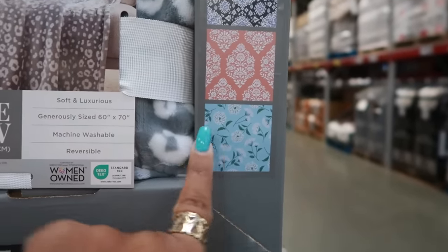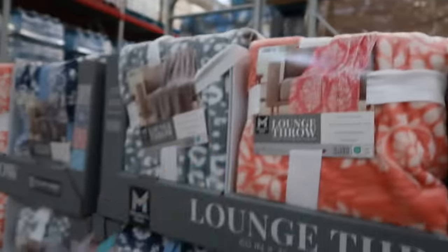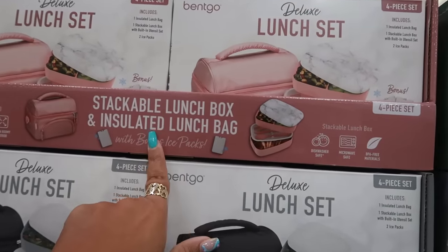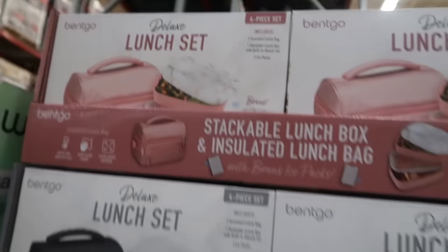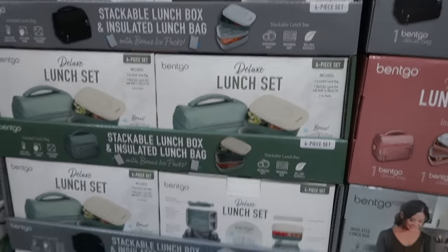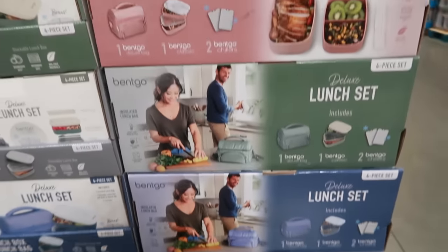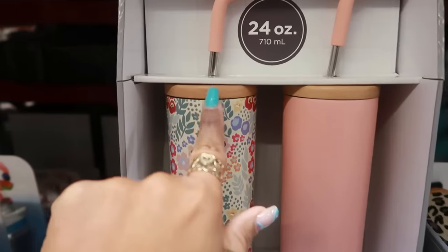The throw blankets have cute little prints — I like that one, but I don't need it so I'm gonna walk away. The Bingo lunch sets — I've been seeing these circulating around for $25. It's a stackable lunch box and insulated lunch bag. This pink set has a marble-looking lid — tell me that's not cute! They also have it in black, green, and blue. You get the bag, the containers, and the chillers — four pieces total.